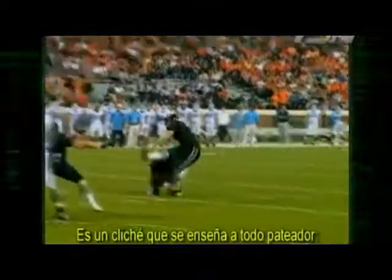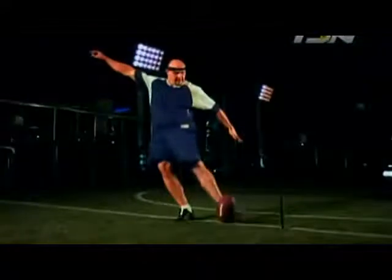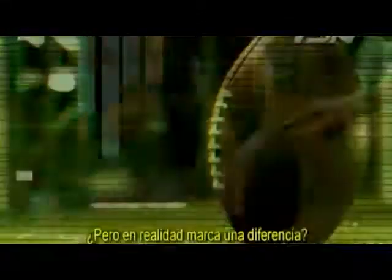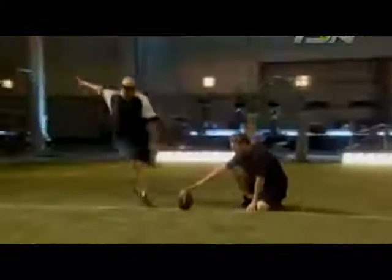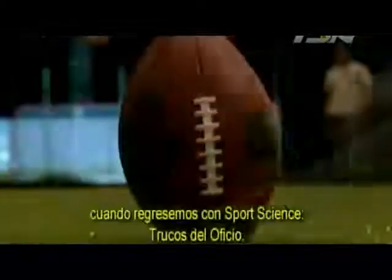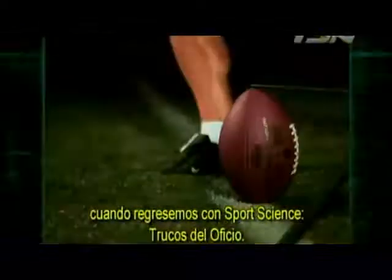It's a cliche every football kicker is taught. The trick is to kick with the laces out, but does it really make a difference?